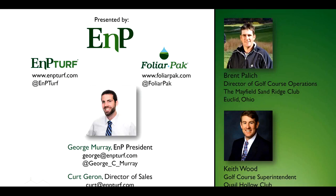Kurt Guerin is our director of sales. He's been with the company for many years now and has been a part of this innovation and development. Kurt, would you mind introducing our two superintendents we have on board today? I've been with ENP for almost eight years now, working with our product lines — the ENP turf line and the foliar pack line of products. The two superintendents with us today: one is Brent Palich from Euclid, Ohio, near Cleveland — he's at Mayfield Sand Ridge Club. We also have Keith Wood, who is now at Coil Hollow Club down in Charlotte. Welcome to you both.